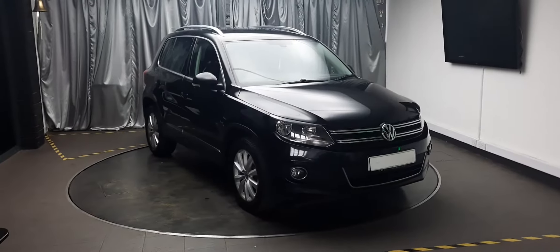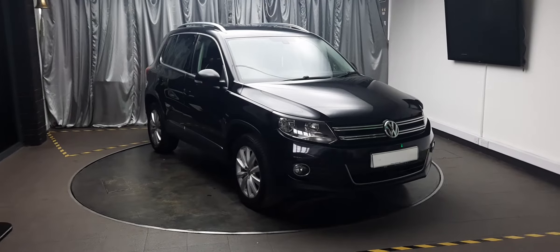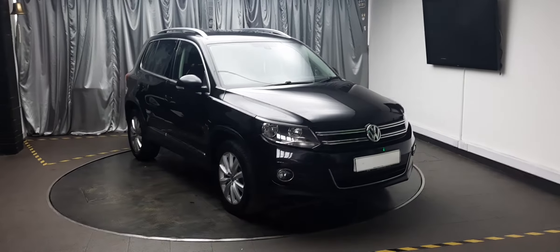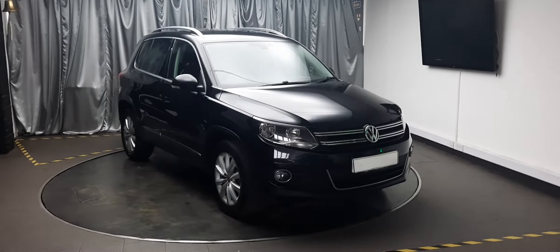Hello there, welcome to Emerald House of Cars. Today we're going to have a look around this 2014 Volkswagen Tiguan — it's a 2.0 litre BlueMotion Tech. Let's have a look around.